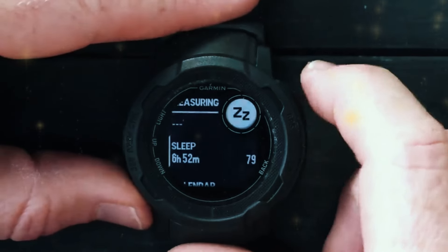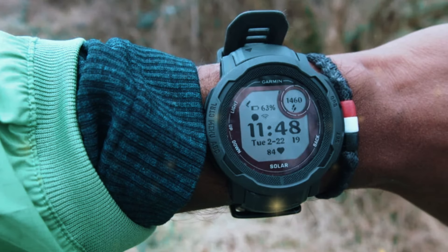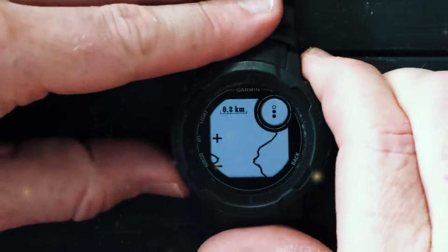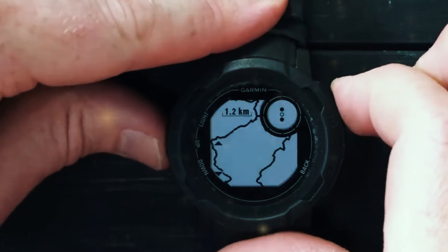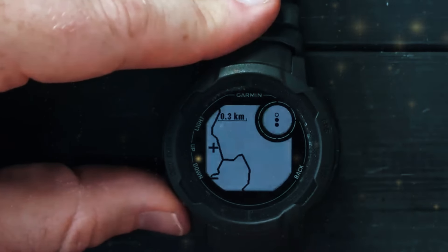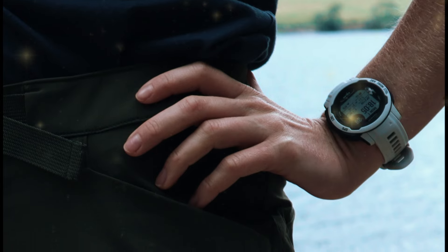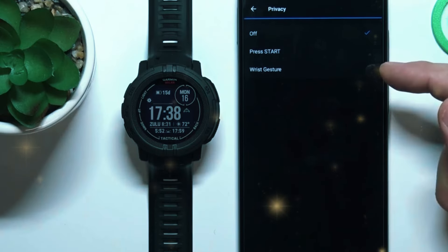With sufficient sunlight, you can extend the battery life significantly, meaning less time charging and more time exploring. The watch also includes GPS, GLONASS, and Galileo satellite support, ensuring accurate tracking no matter where you are in the world. Fitness and health tracking are top-notch, including heart rate monitoring, stress tracking, sleep analysis, and a wide range of sports apps.